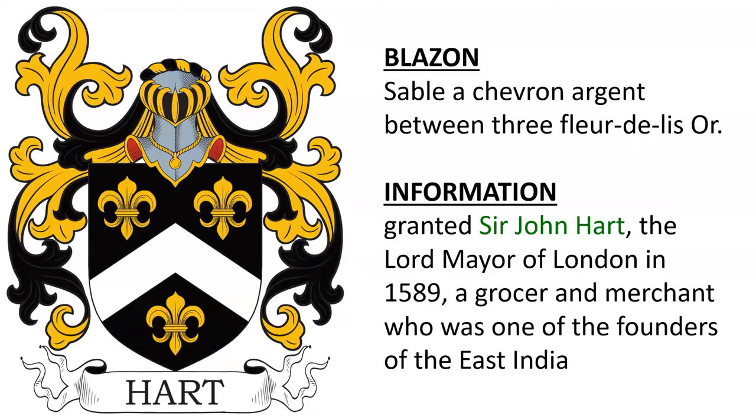Sable, a chevron argent between three fleur-de-lis or. This was granted to Sir John Hart, the Lord Mayor of London, in 1589. He was a grocer and merchant who was one of the principal founders of the East India Company.